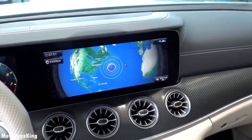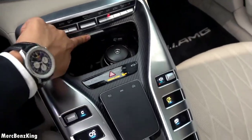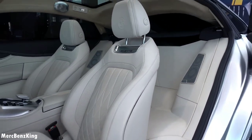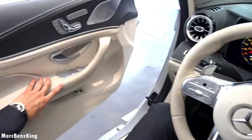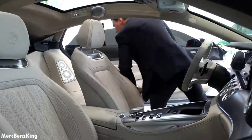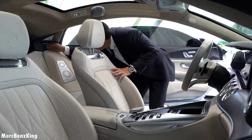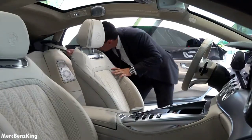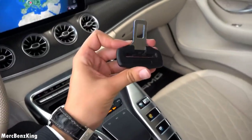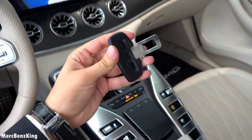Despite the external modifications, Will.i.am mentions that the engine remains the same, acknowledging that AMG produces excellent engines and choosing not to alter that aspect. Will.i.am's collaboration with Mercedes-AMG reflects a fusion of musical and automotive creativity, resulting in a visually distinctive and personalized vehicle called Caldwell.